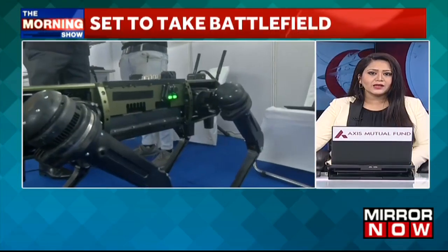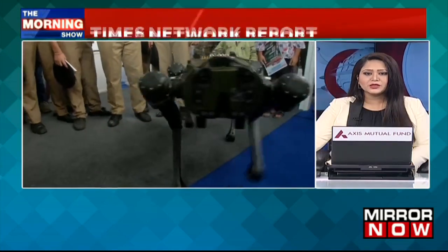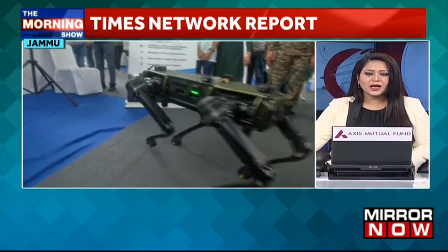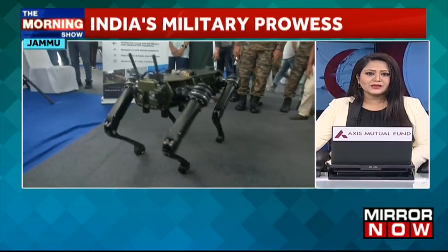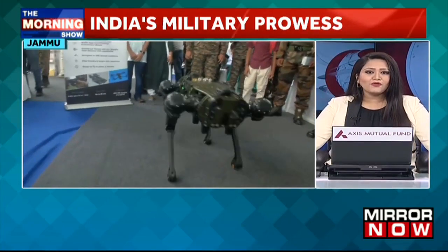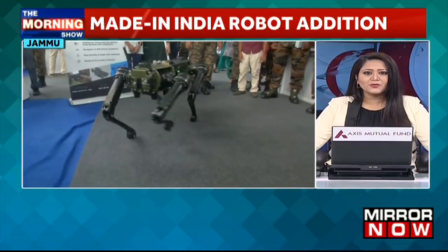This is a high-endurance, agile, all-weather robot that can penetrate into enemy territory, locate them and destroy them. This high-tech robot can climb stairs, scramble over rocks, move in water, and crawl over snow. For more on this, let's take a look at this report from my colleague Pradeep Dutta.